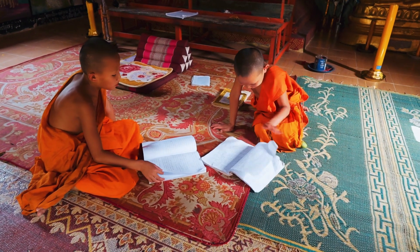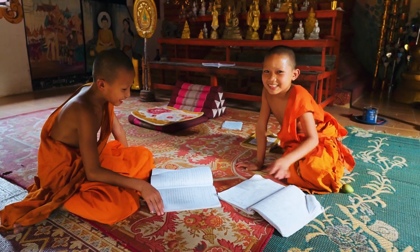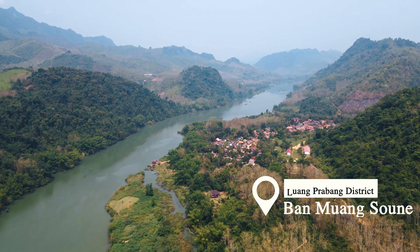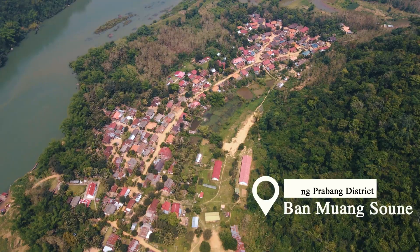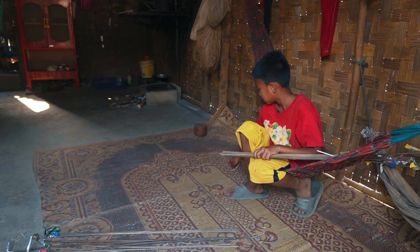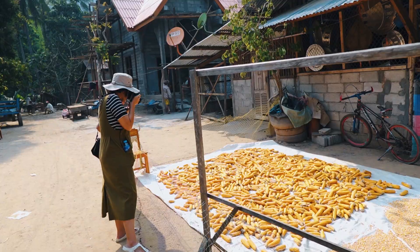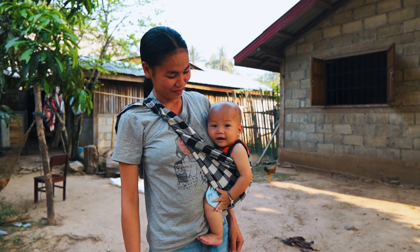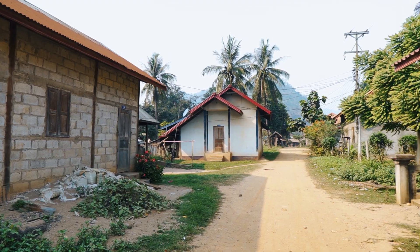Yes! Thank you! This is Ban Muang Sun, located along the Nongkiau and Paku Road. There are three ethnic communities: Kumu, Lao, and Hmong families. There are around 653 people or 135 families living in Ban Muang Sun. They treat each other as a family and help each other to earn a living.